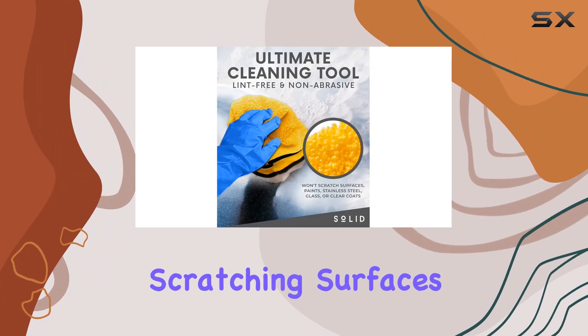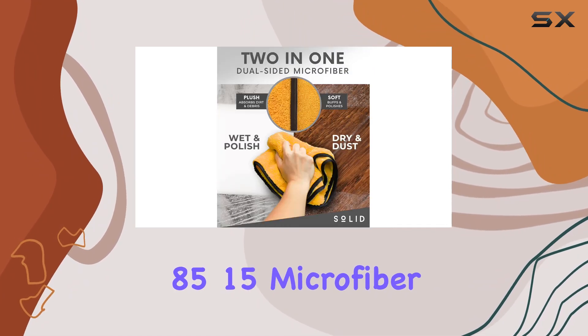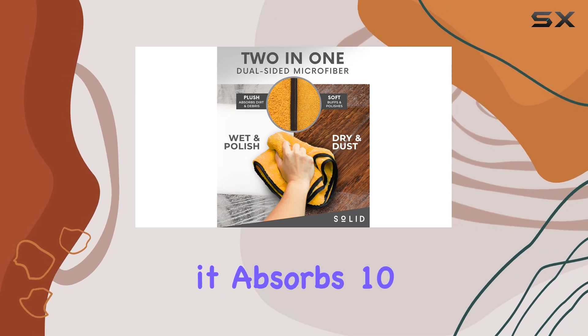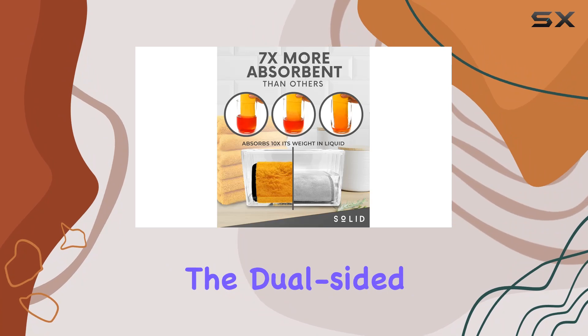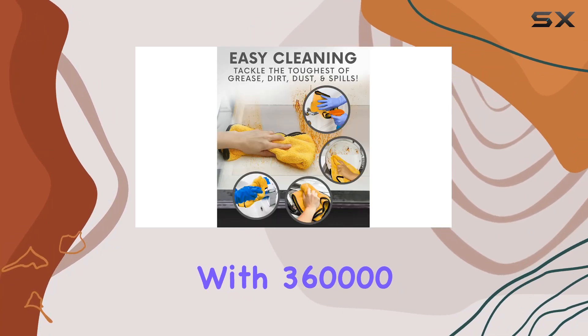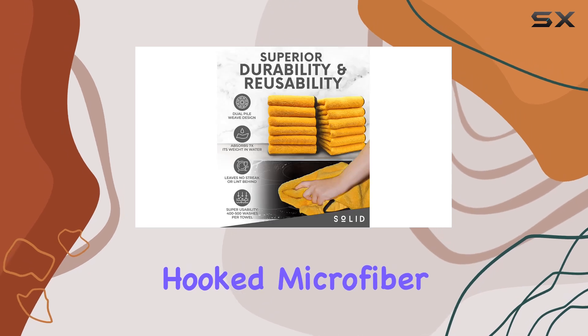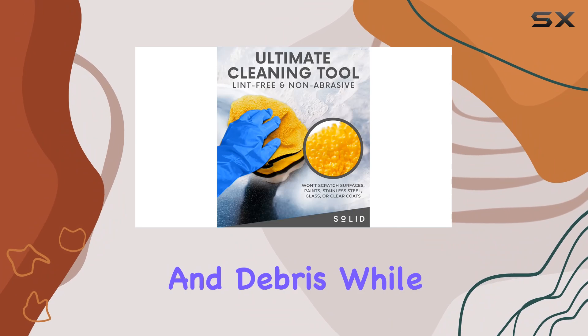Made with a non-abrasive 85/15 microfiber fabric blend, it absorbs 10 times its weight in liquid, making quick work of spills and messes. The dual-sided design is a game changer, with 360,000 highly refined hooked microfiber strands per square inch. One side easily picks up dirt and debris, while the other side is perfect for polishing and buffing to a streak-free shine.